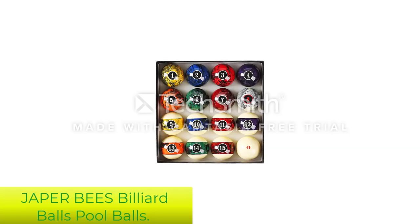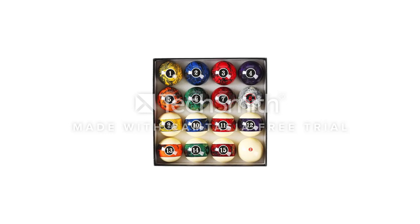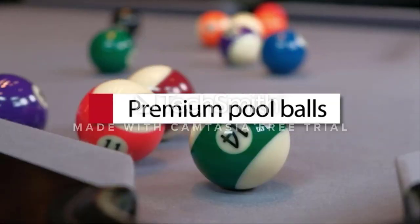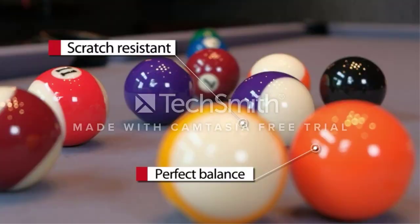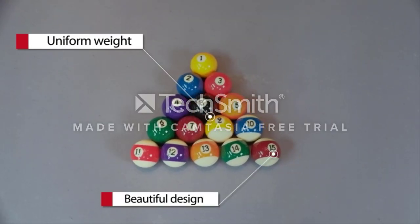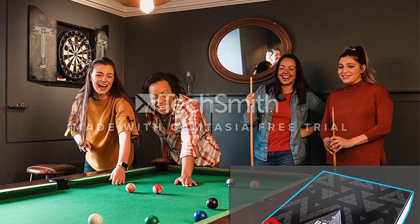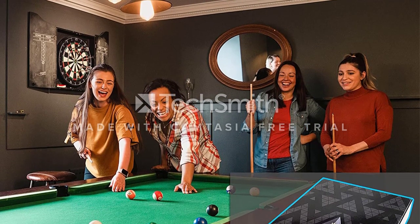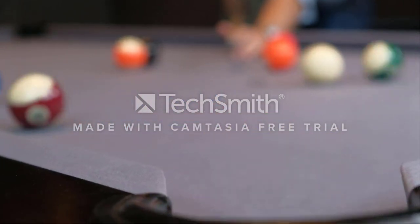Number 2: Japer B's Billiard Balls Pool Balls. Are you looking for good quality pool balls under $100? Japer B's Pool Balls is a great option. These pool table balls are great for smooth shots and are very colorful compared to the usual billiard ball colors. Apart from being extremely elegant to look at, the Japer B's Marbled Arc Pool Balls offer real bounces, which is pretty rare for billiard ball sets within the same price range.